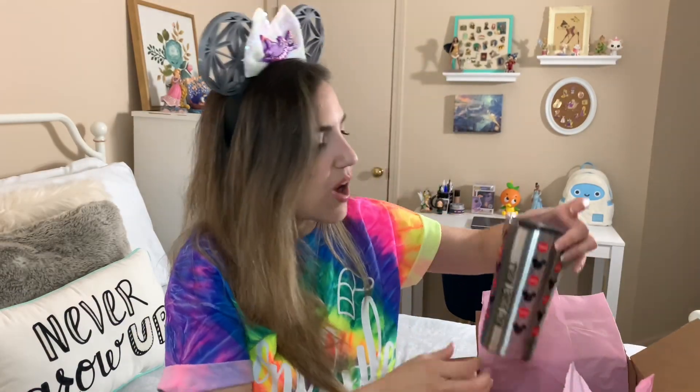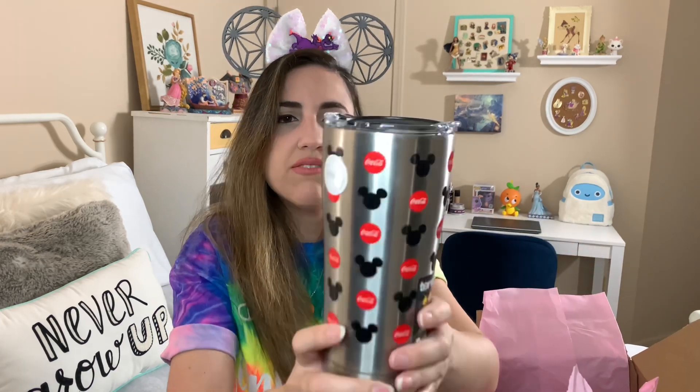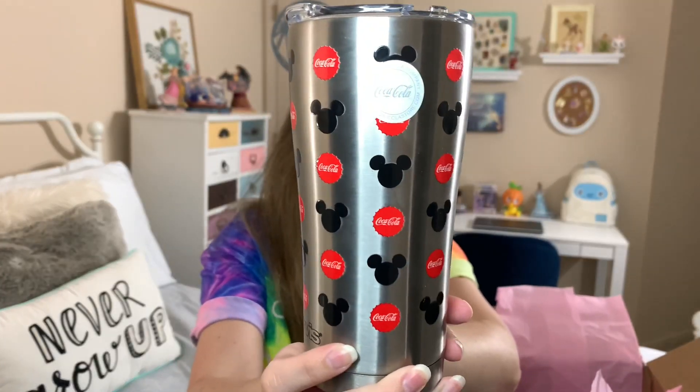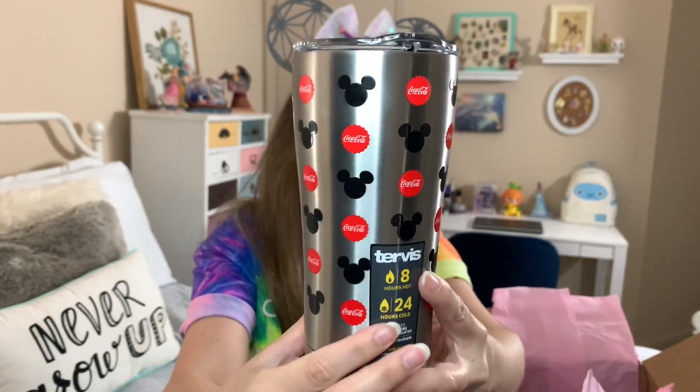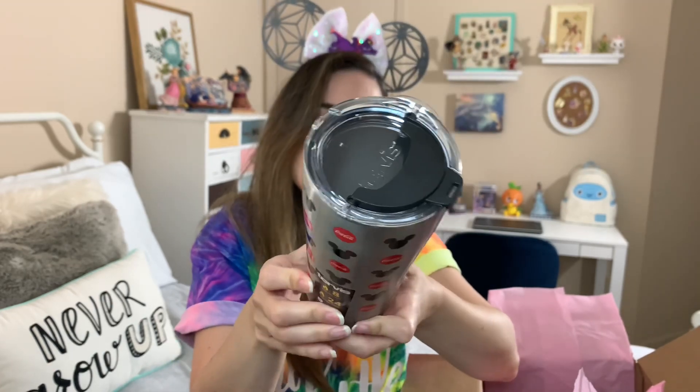I got a Tervis from the Coca-Cola store. It says Walt Disney World Resort and we have some Mickey heads and like the red Coca-Cola bottle cap logos. That's nice. I do like Tervis tumblers. On the bottom it says $34.95. It's not specifically one that I would pick out myself if I was there, but that's fine — I do like Tervis, it's good quality at least.